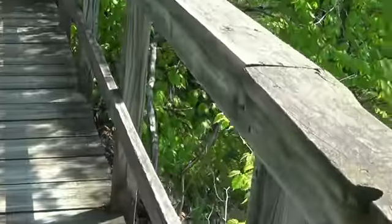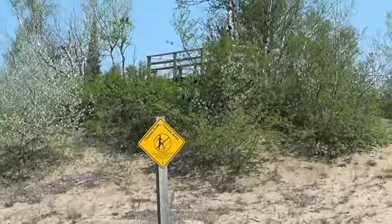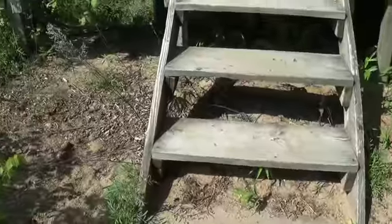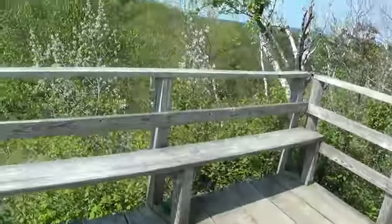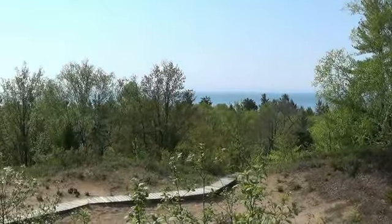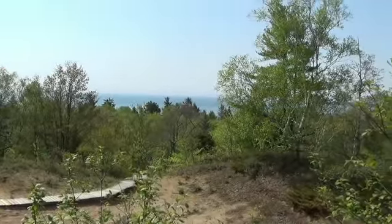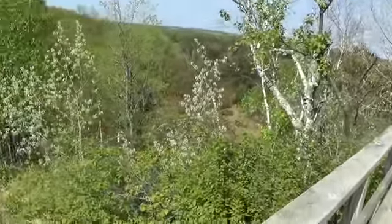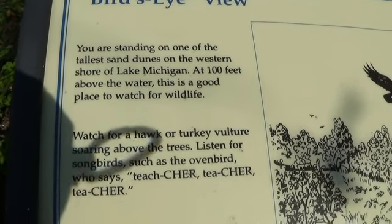I'm up to what looked like the platform, but no — we've got a little ways to go. There's the end at the top of the stairs. Make sure you don't walk on the sand dunes — it's protected. We're at the top of Old Baldy. It's funny how the lake always looks higher than the trees. This is one of the tall sand dunes on the western shore of Lake Michigan — 100 feet above the water.